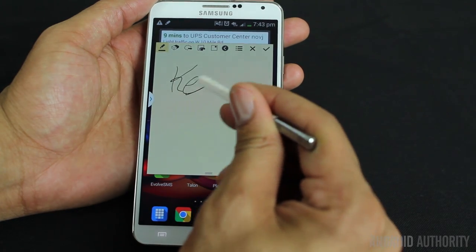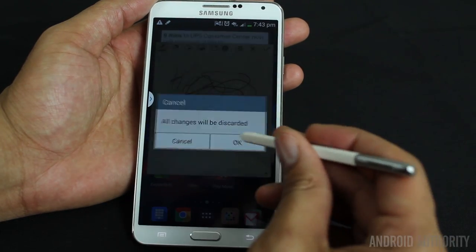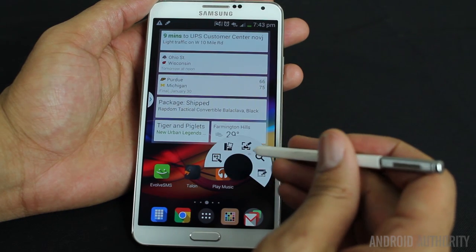Whether you like TouchWiz or not, you cannot argue with the fact of what it adds to Android. It adds so many enhancements that you have to respect it. The S Pen is a huge selling point, allowing you to write, draw, move windows, and annotate with precision. The multi-window support too is also a winner.